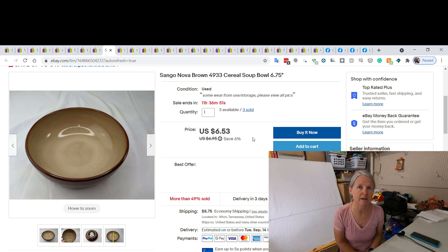My husband picked these dishes up somewhere along the way. We've been selling dish sets by individual pieces, so this was the cereal bowls to that set, and I ended up selling two of the plates and bowls for $12.52.